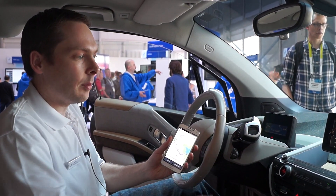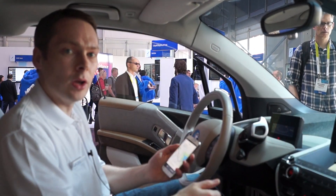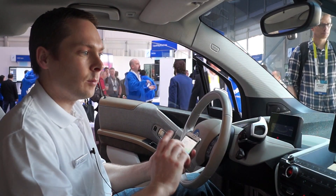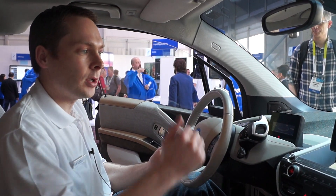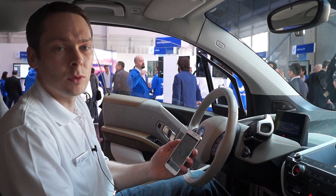So right now, I'm actually ready to walk to the car. Once I reach the car, I turn on the engine. This information is passed over the cloud to the head unit, and you can start navigating with your car.